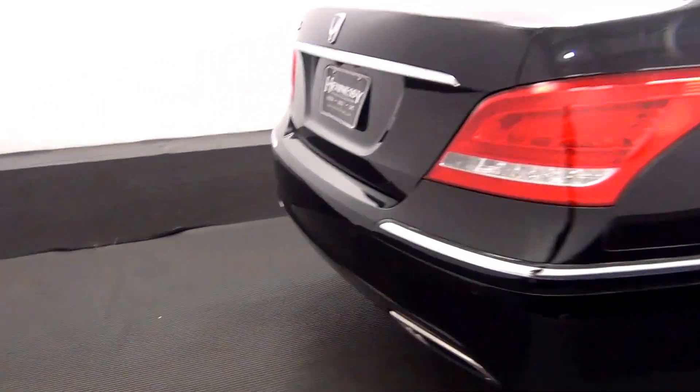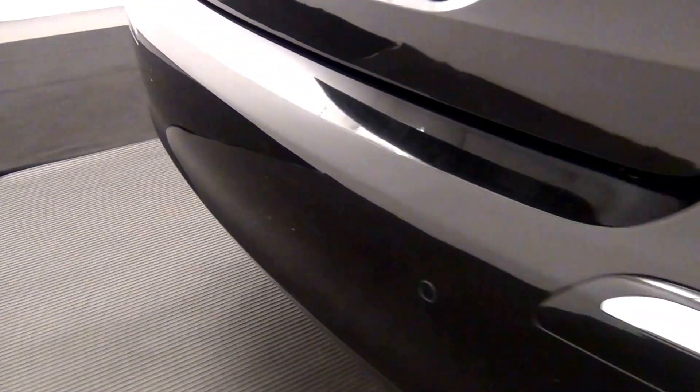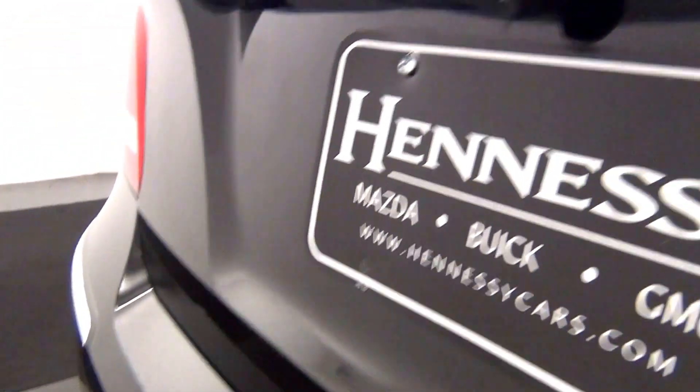The rear bumper of the vehicle also has rear parking assistance. There's a backup camera located here.